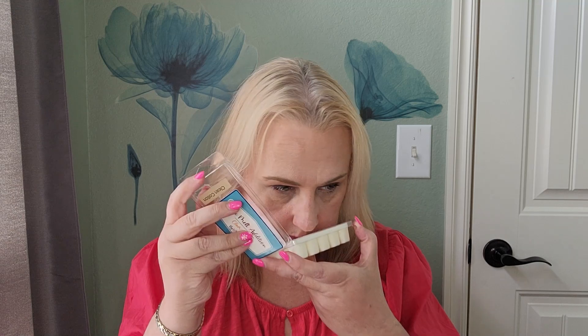I hadn't smelled Clean Cotton yet — let me give it a whiff. The clean cotton really does smell like fresh laundry. That is a really nice, lovely, fresh smell. The Magnolia is a beautiful floral — I've already smelled this so I can tell you that for sure.